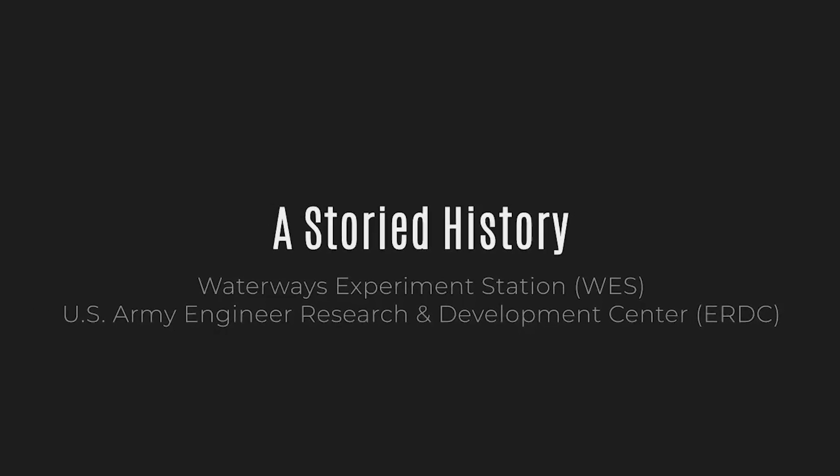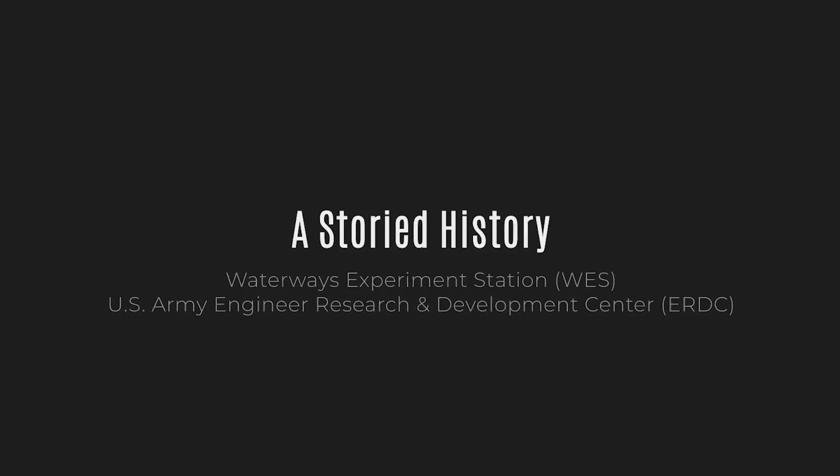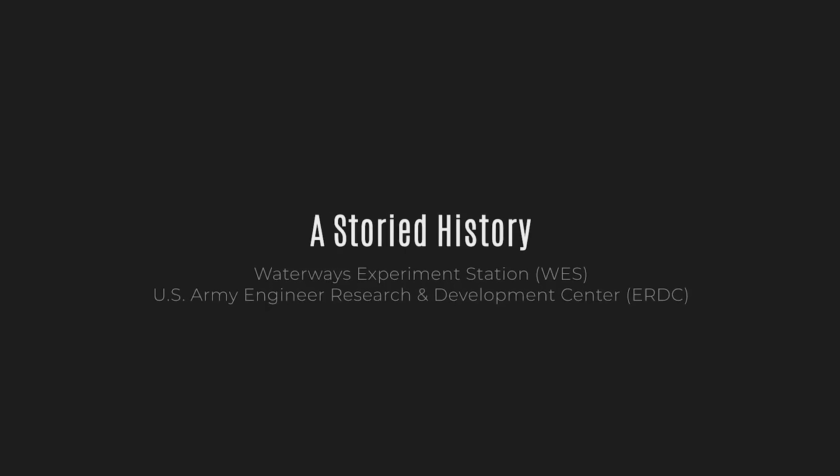The U.S. Army Engineer Waterways Experiment Station, now the U.S. Army Engineer Research and Development Center, was born out of strife and the tragedy of the 1927 flood. WESS was designed to meet a unique need: to answer the call for flood protection along the Mississippi River.